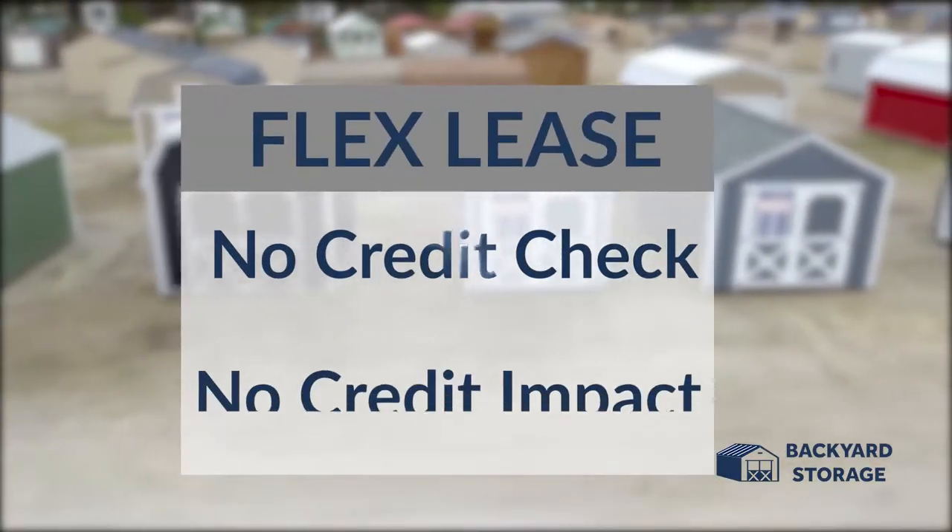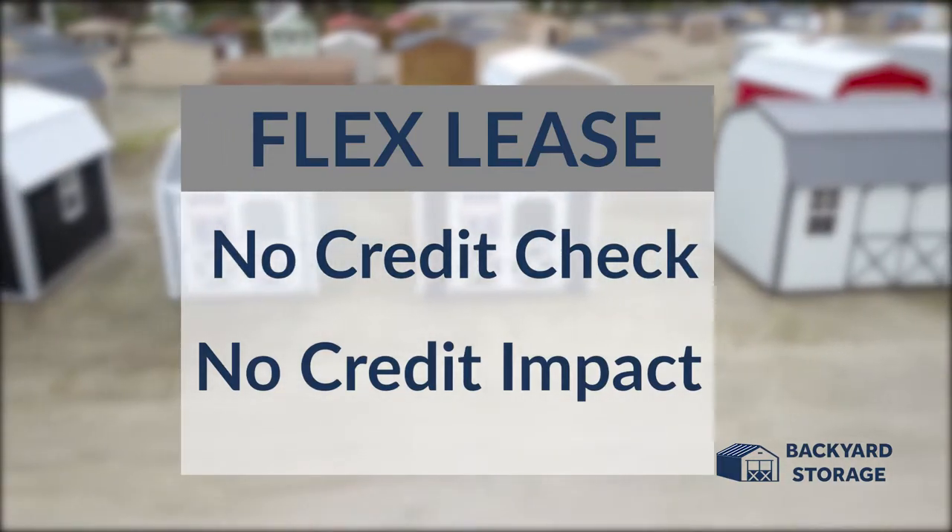With several purchasing options, including our no credit check, no credit impact flex leasing, we have a payment plan to fit any budget.